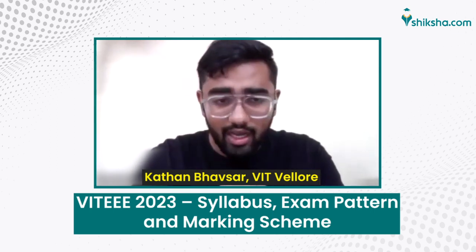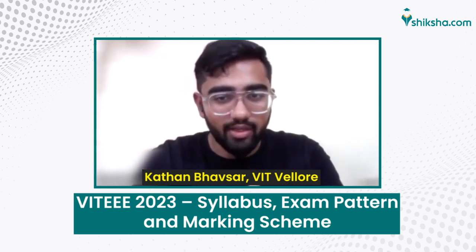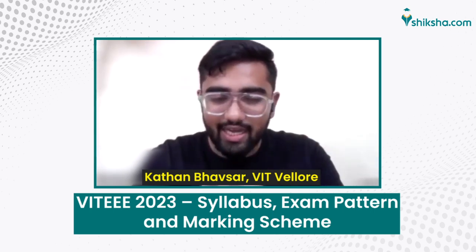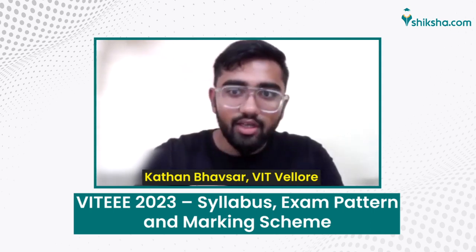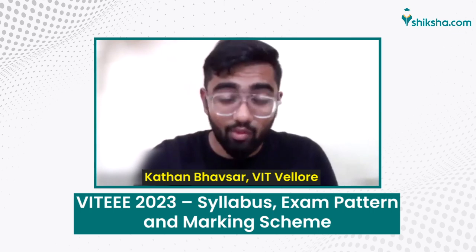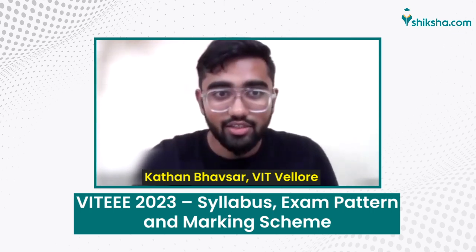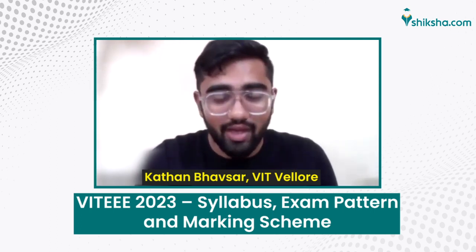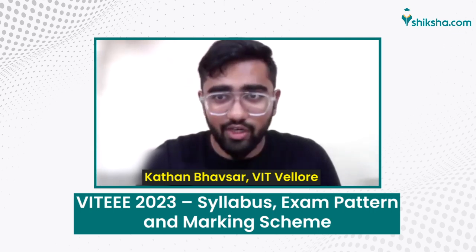English has 5 questions and Aptitude has 10. For the Biology exam without Mathematics, Biology contains 40 questions, Physics and Chemistry contain 35 each, English has 5 and Aptitude has 10. Each correct answer is awarded one mark. One of the best things about VITEEE is that there is no negative marking, so you should ensure that you answer all the questions you can.